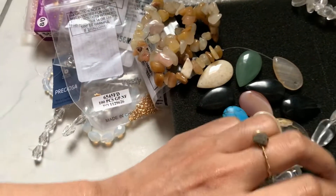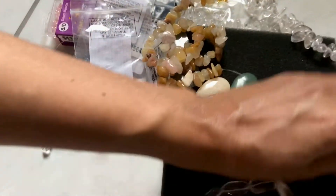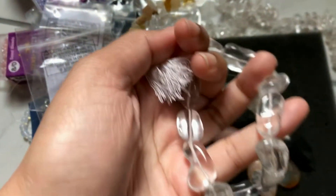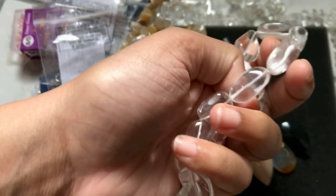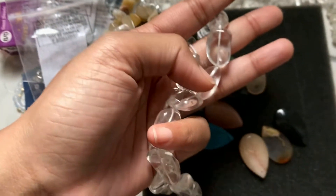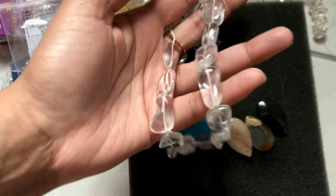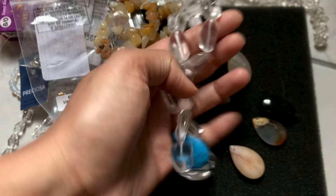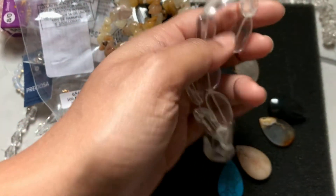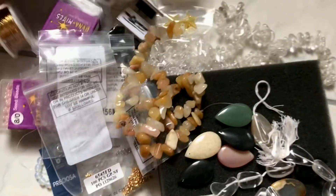Last but not least — low-key an impulse buy, but I love it so much. It is clay quartz and it's huge lovely chunks and it is gorgeous. It is amazing, I love this so much. I may or may not buy another strand — it depends — I really like it. So that was my mini haul.